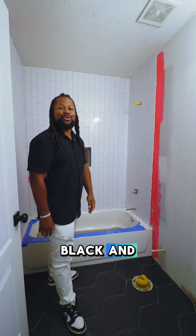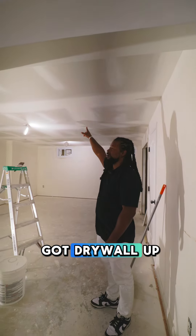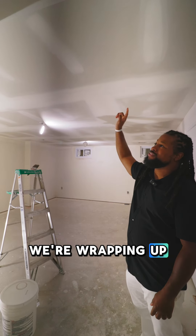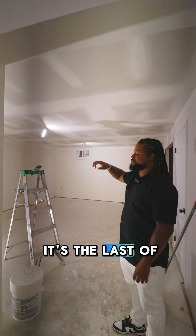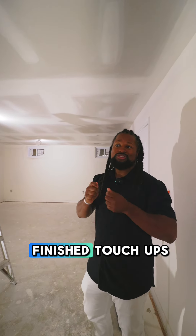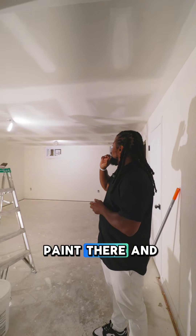Black and white, as you see. We got drywall up — we didn't have any the last time. We're wrapping up the painting in the basement, it's the last of it. The whole house would basically be paint-finished besides the final touch-ups.